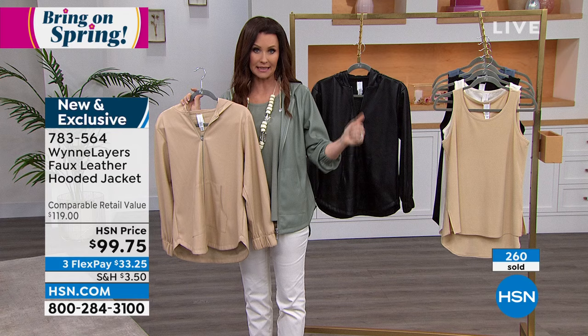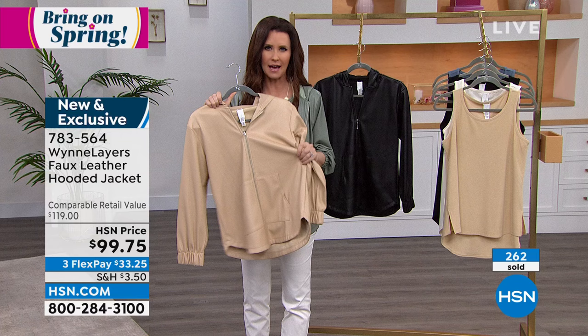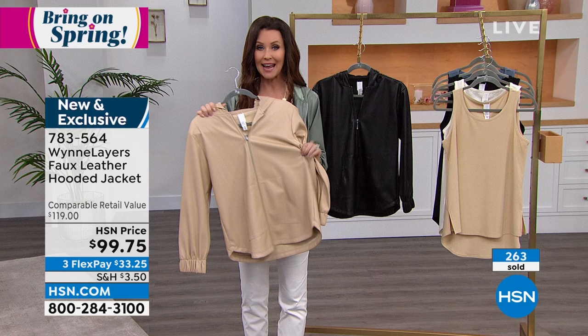The sage is getting limited in sizing and the almond is getting very limited now as well — far fewer than a thousand. Already several hundred have been spoken for. Item number 783564. Everything in the Marla Wynn line will coordinate: the sage top I'm wearing will coordinate with the sage hoodie, and the almond — that beautiful luxe crepe — with the almond hoodie.